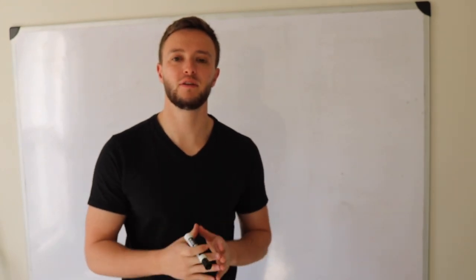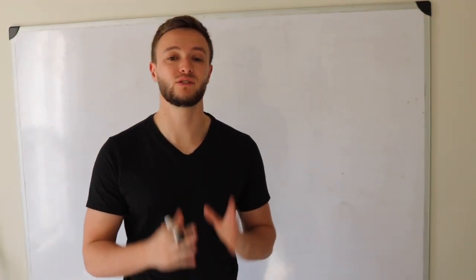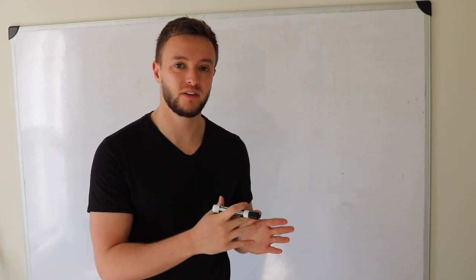Welcome back to Ask Austin Harley. Today we're going to be visiting one of my colleagues' rental properties that he just bought the other day.